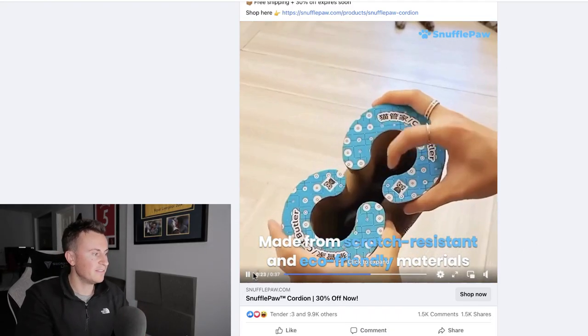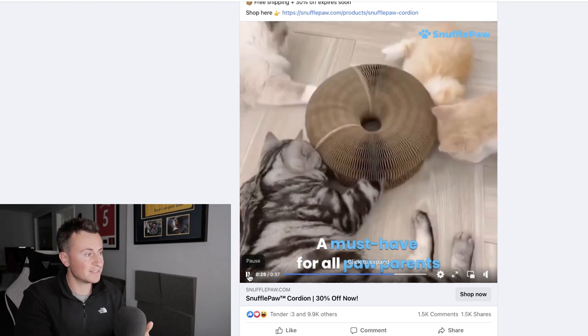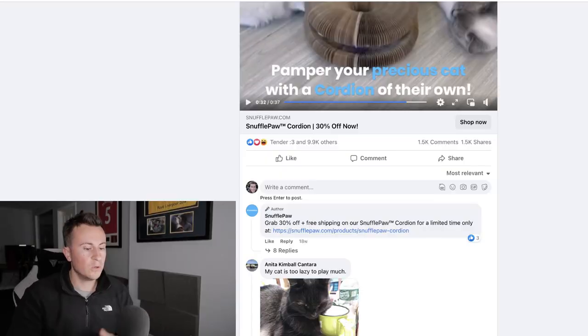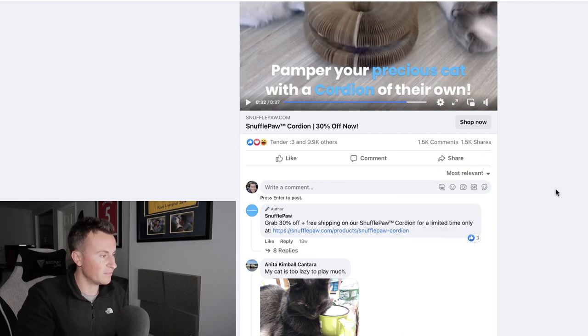All in all, a pretty decent ad. They focus primarily on the end user, and through experience those are always the best ads — the ones that get the best results. Pet niches are so popular in the drop shipping space because getting a video of a pet interacting with a product is cheaper, quicker, and easier. Getting a human to unbox and talk about products is usually more expensive, and a slideshow with music is nowhere near as effective as showing the end user using the product. This one has 10,000 engagements, 1,500 comments, and 1,500 shares.